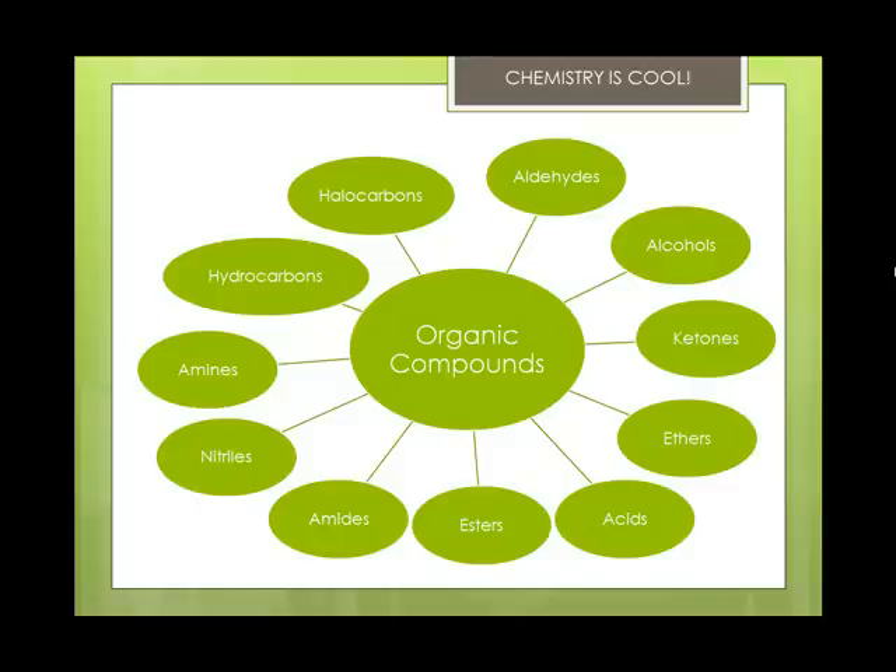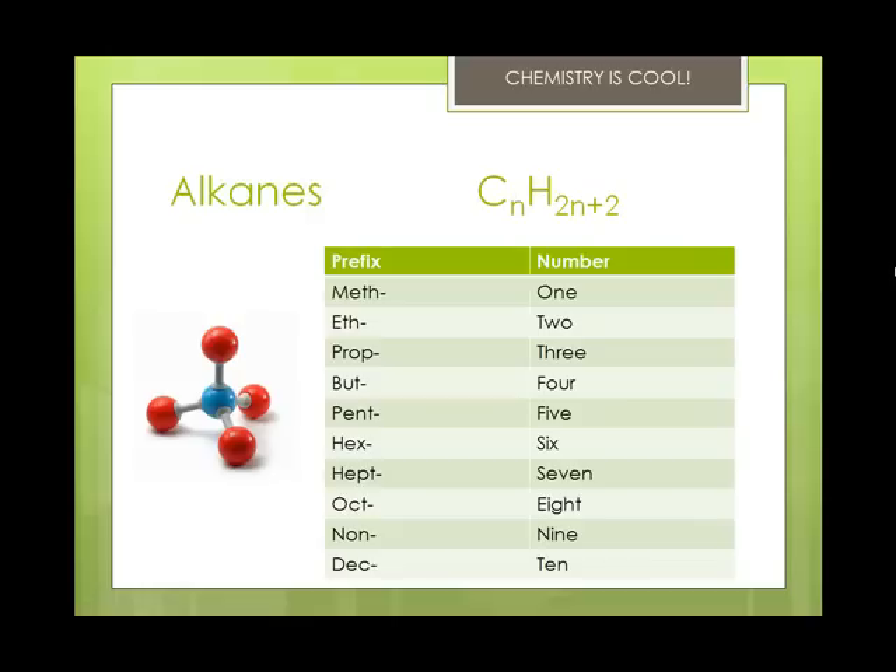So the first one, and this is a hydrocarbon, is called the alkanes. Alkanes always have the formula CnH2n+2. So whatever the subscript after the carbon, you find out how many hydrogens there are. For example, methane is CH4 because n is 1, so 2 times 1 plus 2 is 4. Methane is the simplest one.